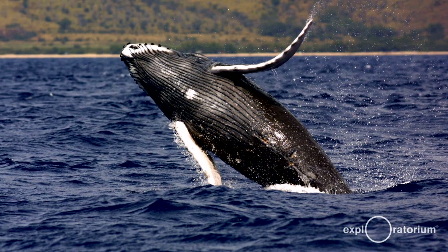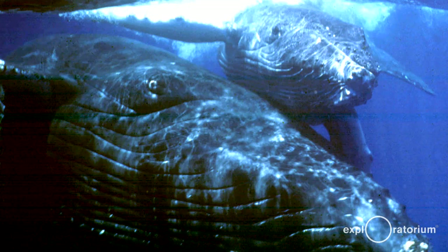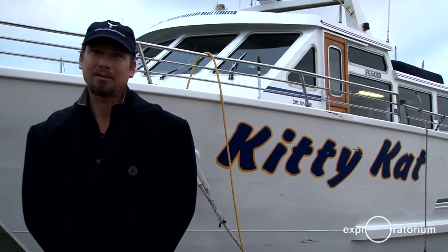Part of the year whales are migrating north and the other part they're migrating south. Blues, humpbacks, and grays — their migratory patterns seem to overlap. So just about any time of year you can find whales in the Gulf of the Farallons.